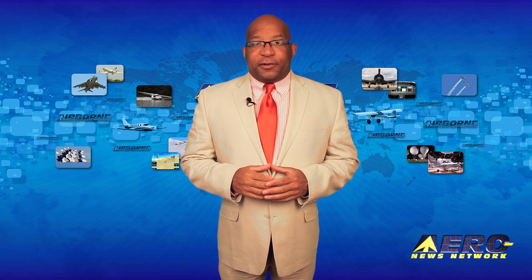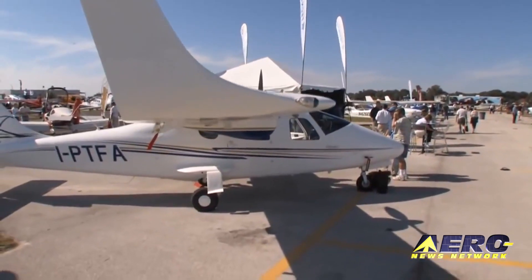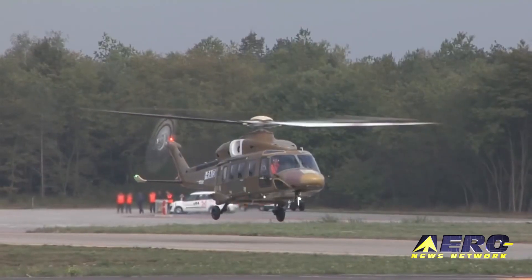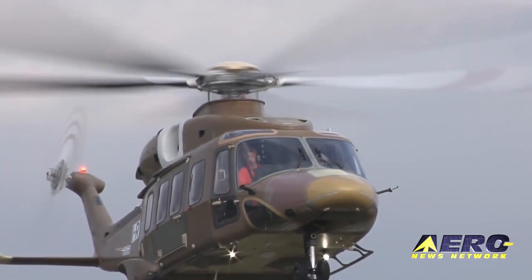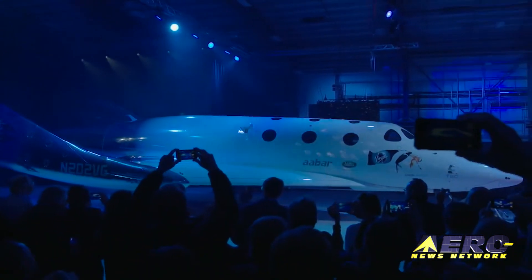Coming up on today's episode of Airborne Unlimited: the Tecnam T-2006A twin enters service with the Italian Air Force, the AgustaWestland AW-189 ice protection is certified by EASA, and Virgin Galactic Spaceship flight testing is about to begin.